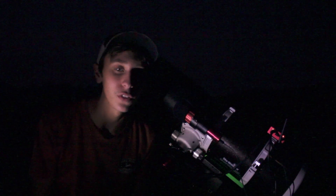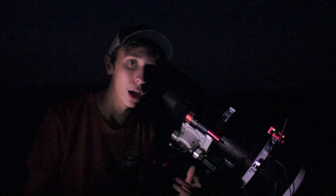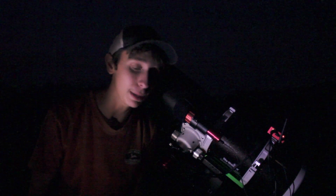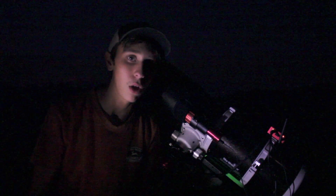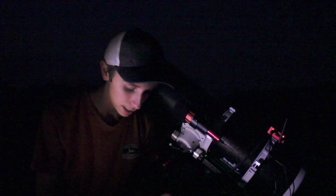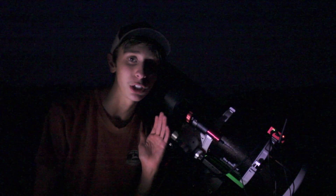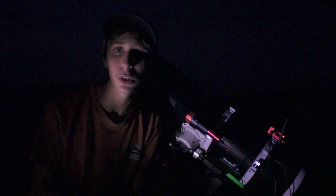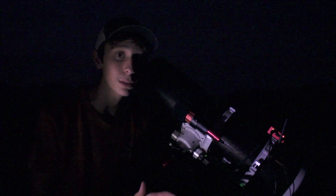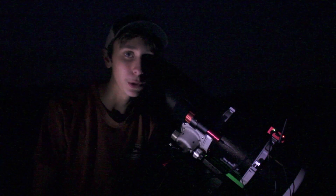All right, it is dark finally, and we're about to get into imaging, but we've got to do our normal workflow of focusing and collimating, polar aligning, and then we have to slew, guide calibrate, all that stuff. It is currently 8:59, and I'm hoping to be imaging by about 9:30. We've still got a little bit longer to wait until it's fully dark, so we can pass that time by going ahead and doing the stuff we can do, like polar alignment and focusing.